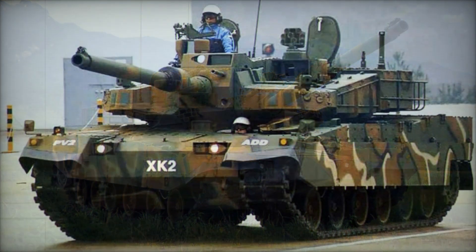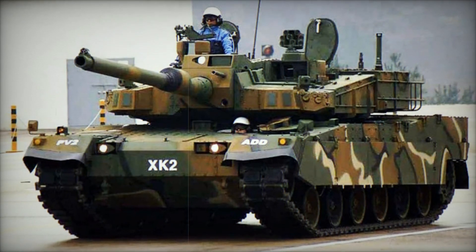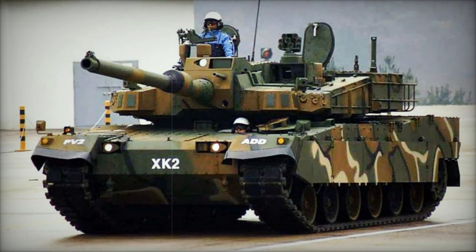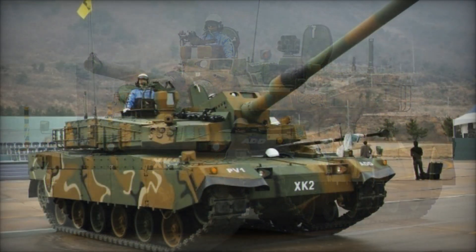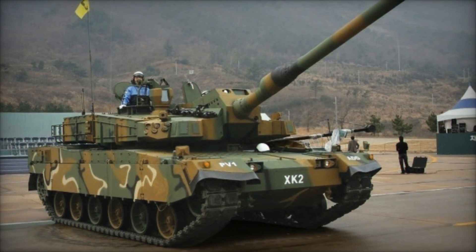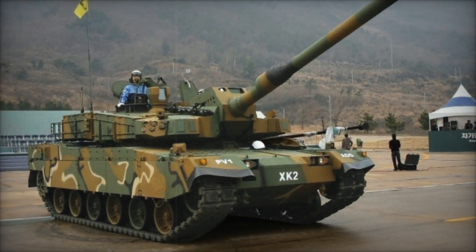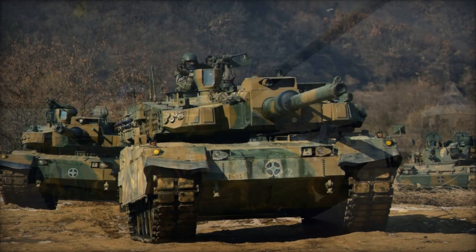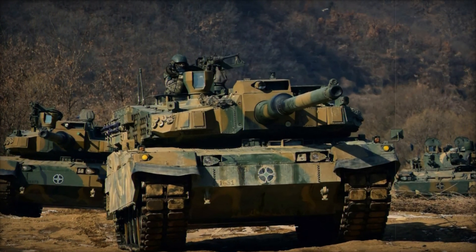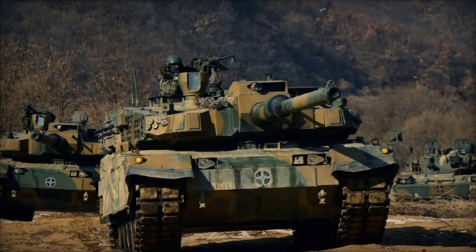The K2 Black Panther has solidified its reputation as South Korea's flagship main battle tank, evolving through multiple production phases since its inception in 1995. With a formidable armament that includes a 120mm smoothbore cannon and advanced automatic loading capabilities, the K2 delivers exceptional firepower with a firing rate of up to 10 rounds per minute, ensuring sustained combat effectiveness in prolonged engagements.